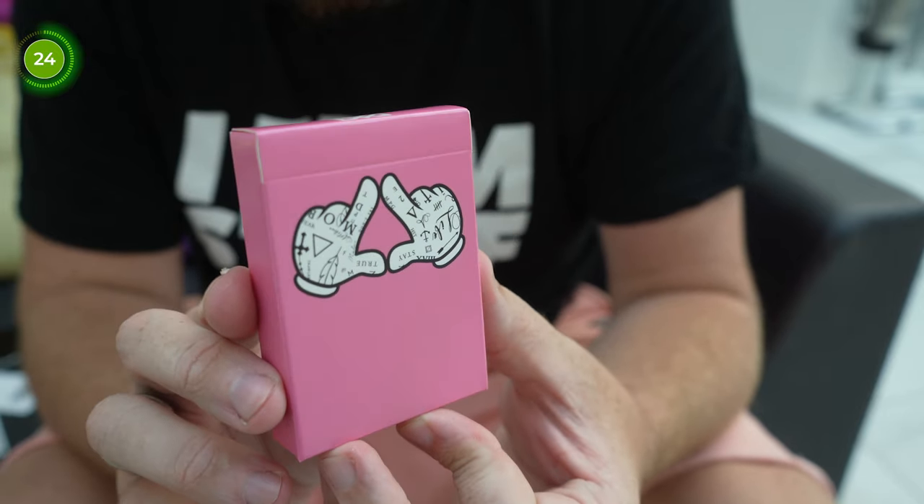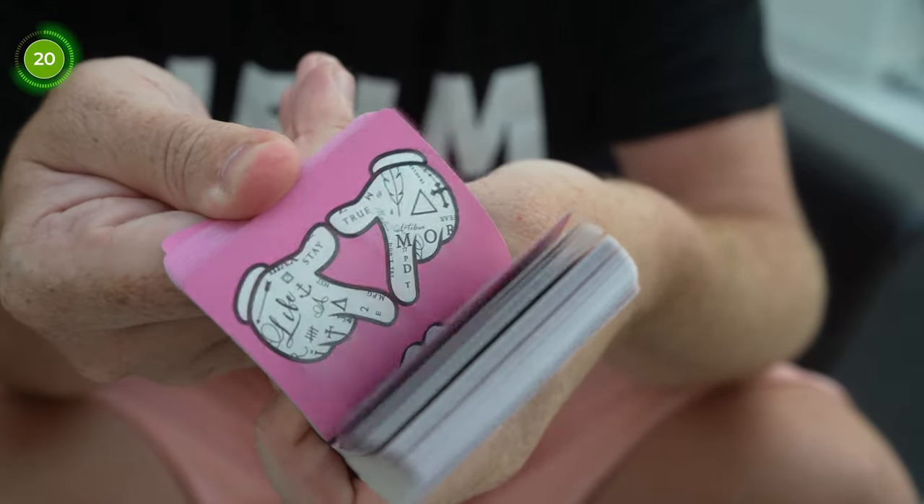These are a marked deck and each card is marked on the finger where Daniel's nine of clubs is tattooed in real life. As a result, each card has a different marking on the back where that tattoo usually is, making it easy to know which card you're looking at without looking at the face. It's designed as a speed reader deck so you can easily see what the card is while keeping the marking hidden from view.